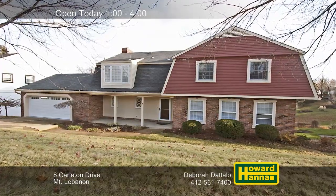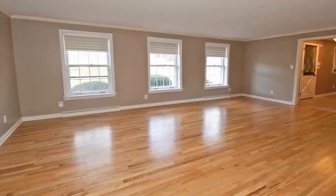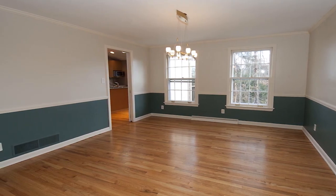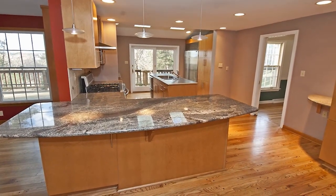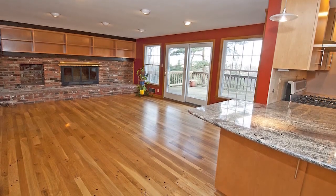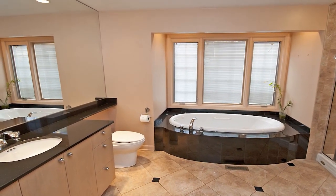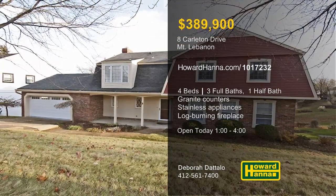A covered front porch welcomes you to this charming four-bedroom, three-and-a-half-bath residence in Mount Lebanon. Crown molding is present throughout the first floor, and hardwood flooring fills the neutral living room. Large windows emit natural light to the formal dining room, bordered by crown molding and chair rail. Granite counters and stainless appliances set the tone in the kitchen, fronted by a breakfast bar. Relax in front of the family room's log-burning brick fireplace, or follow sliding doors out to the rear deck. Guest quarters are available on the lower level, and the master suite incorporates a walk-in closet and a luxurious full bath. Deborah Dadilo would love to give you a complete tour this afternoon between 1 and 4.